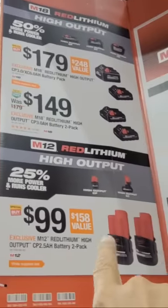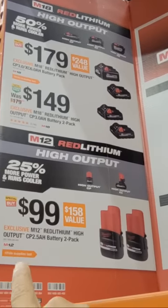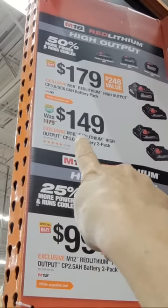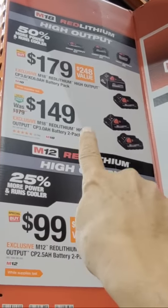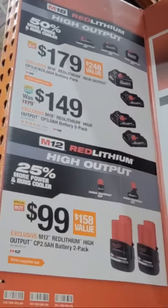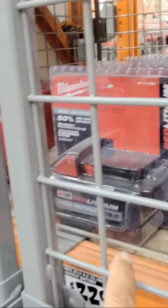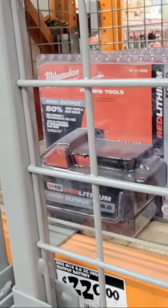Here are two M12 batteries — a pair of CP 2.5 amp-hours for $99. Up there is the $149 pack I showed you, and over here is the XC 8.0 battery marked down from $229 to $179 right now.